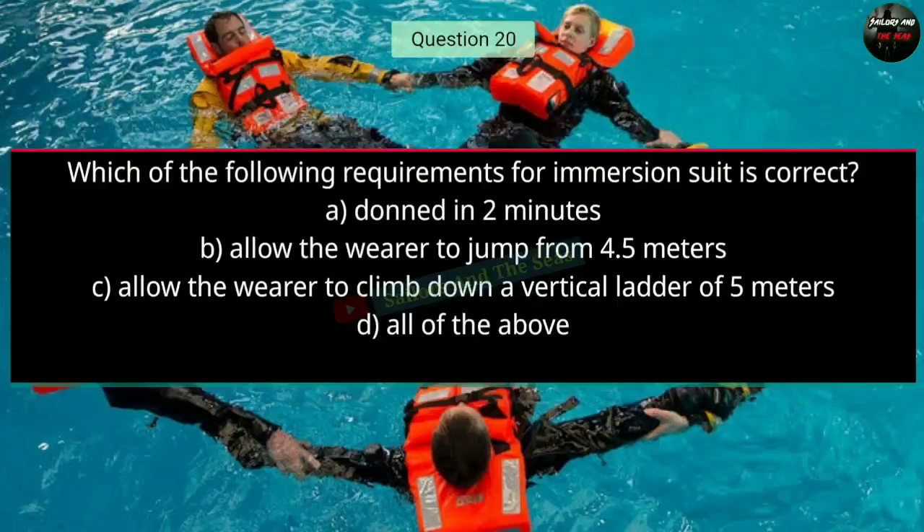Question number twenty: Which of the following requirements for an immersion suit is correct? Option A: donned in 2 minutes; Option B: allow the wearer to jump from 4.5 meters; Option C: allow the wearer to climb down a vertical ladder of 5 meters; Option D: all of the above. The right answer is D — all of the above.